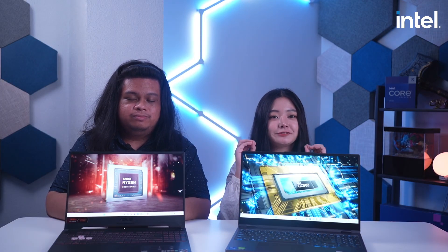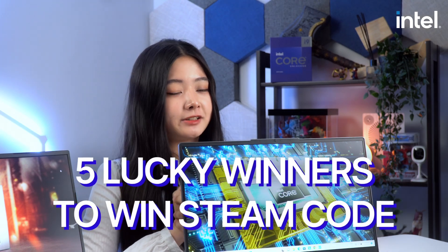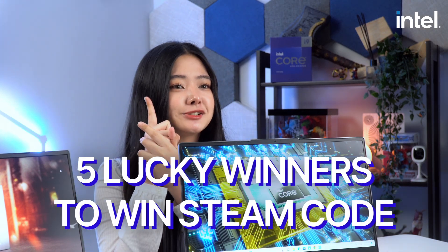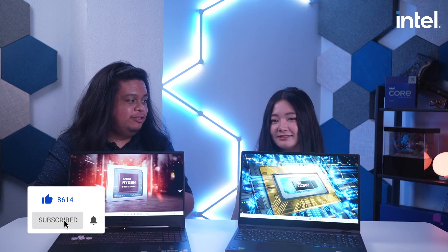Before we get into it, I have a surprise for the viewers out there. Make sure to watch the video until the end and you might be one of the five lucky winners to get 1,000 pesos worth of Steam code. How cool is that? Guys, you better watch out on how you can have these codes. Let's get into business.